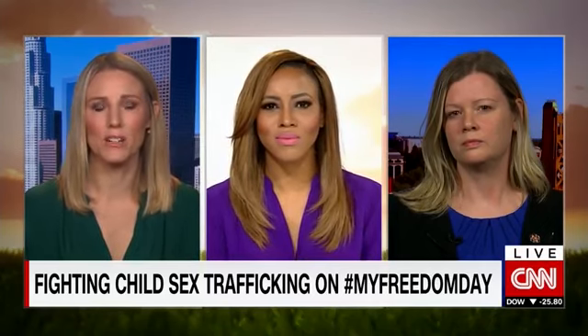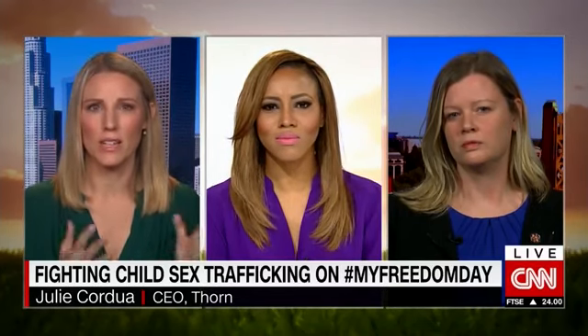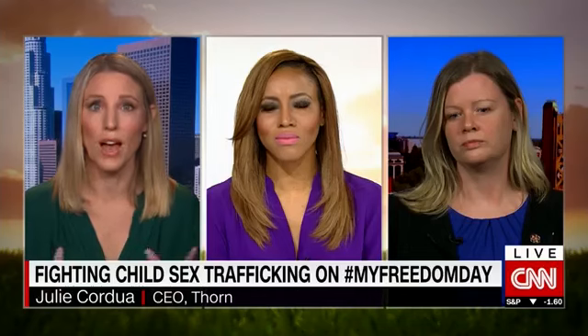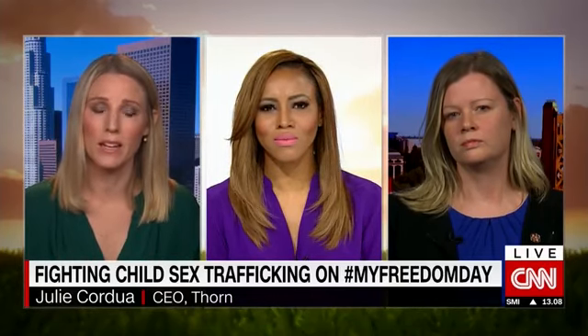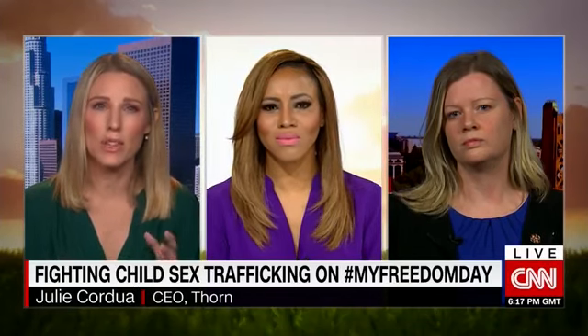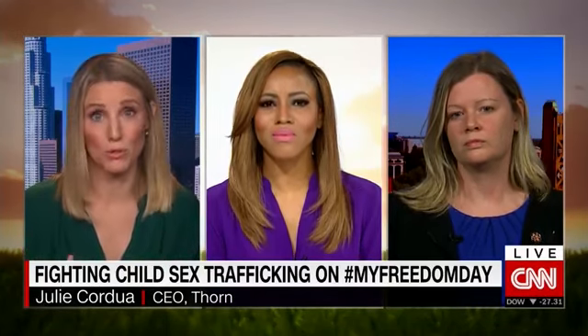The power of technology really lies in the hands of who's using it. About five years ago, we saw that technology was being used to exploit children to this degree and wasn't yet deployed in full force as part of the solution. That is what Thorn does as a nonprofit — we channel the best and brightest minds in technology on behalf of the most vulnerable children in the country and the world. Technology has democratized abuse, making it much easier to participate in the buying and selling of children and the spread of child abuse material.